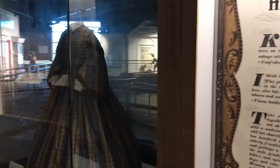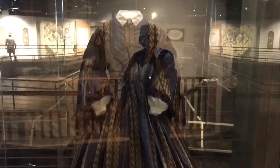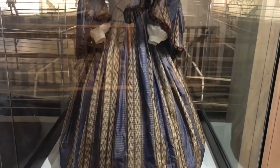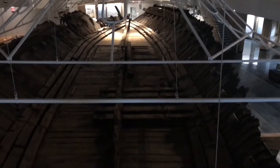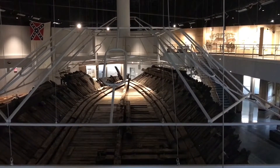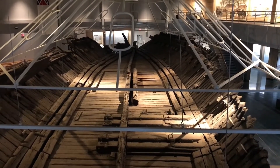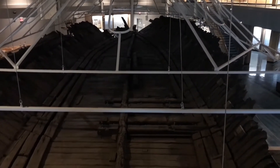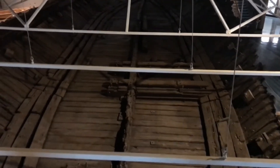Here we have a Confederate uniform and the home front of the Civil War, including a gown display. Josh is hitting buttons — that's the crew quarters lit up now. This is the boiler room, now lit up. The officer's quarters and the rudder. It's incredible.